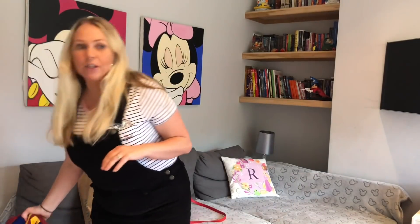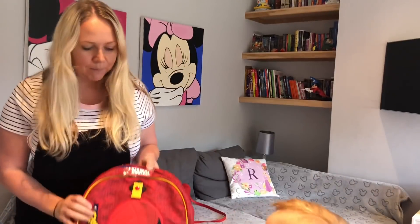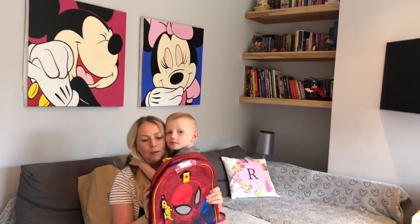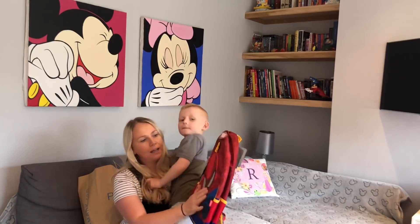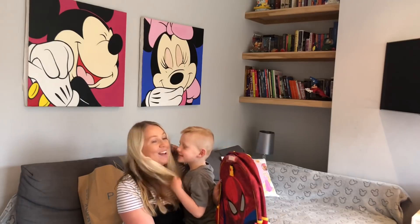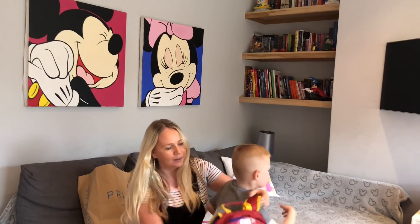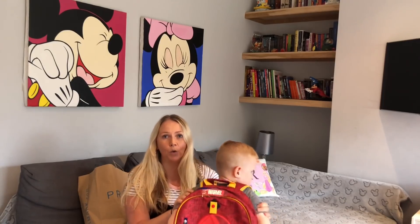James starts school in two days and he chose this backpack for school. We found it in the Disney Store sale - it was supposed to be 17 pounds but it was reduced to seven pounds. This is his new school bag and who's on the front of it James? Spider-Man! He'll be able to fit his PE kit and everything he needs in it. James is starting in Reception because he's only four, so this is his new backpack.